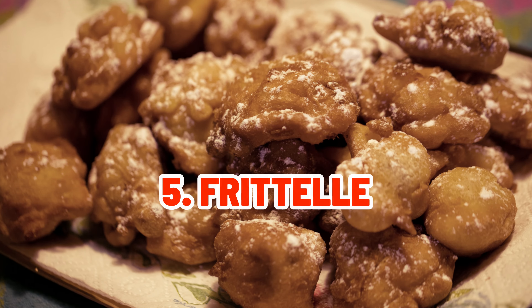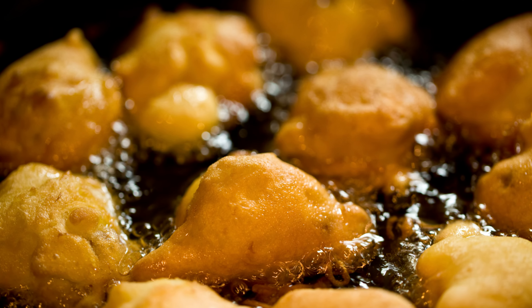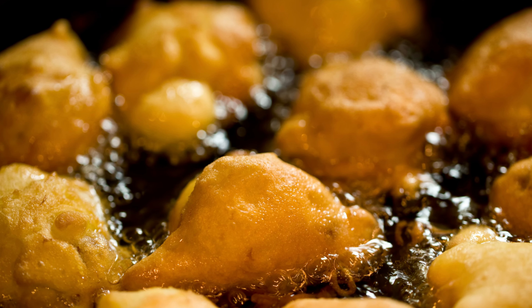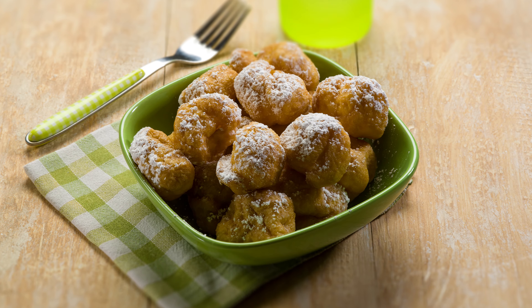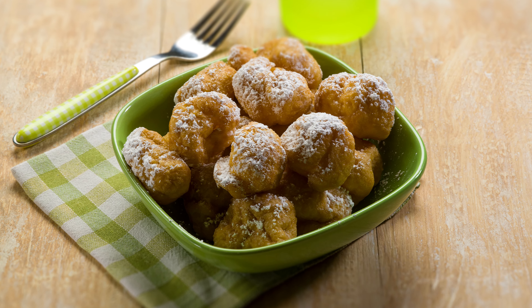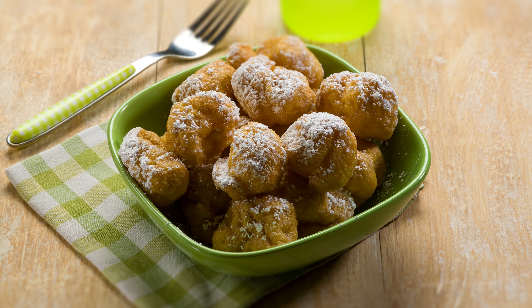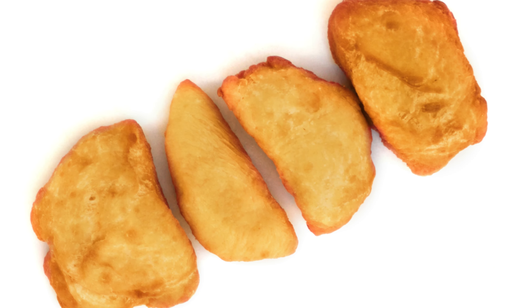Now let's move on to Frittelle. These Venetian fried dough balls are frequently filled with raisins or custard. When served hot and sprinkled with sugar, they offer a heavenly balance of crispness and tenderness that uplifts your senses.